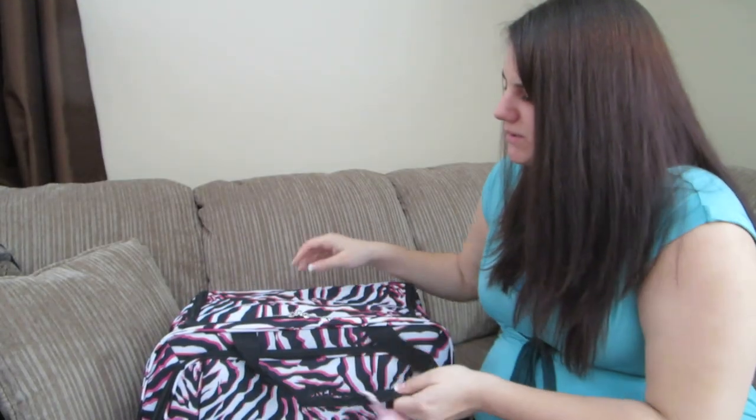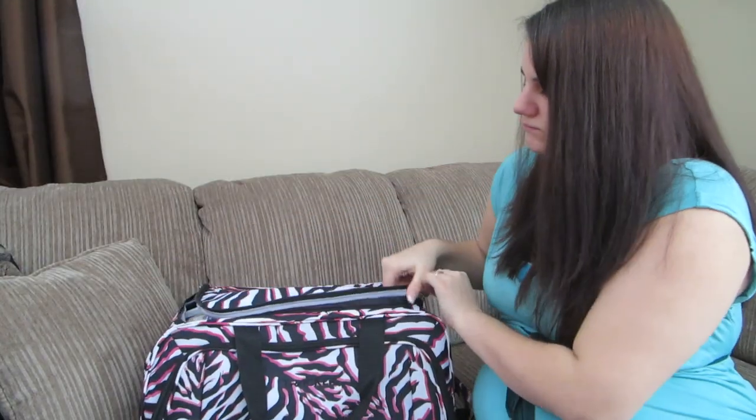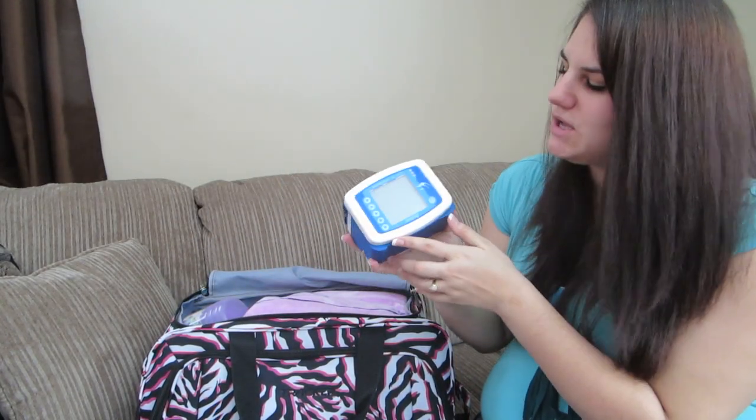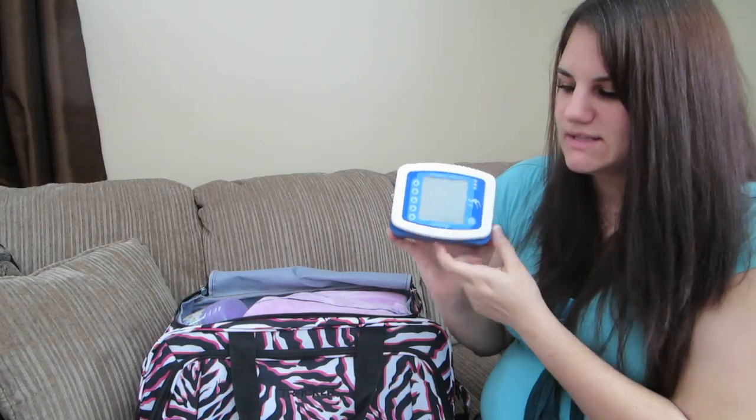That's all for the front compartment. Moving into the bigger main compartment: first we have her feed pump - the bag would normally be attached to this. Next I have a little water bottle which I fill to flush her tube and add water to her feed.